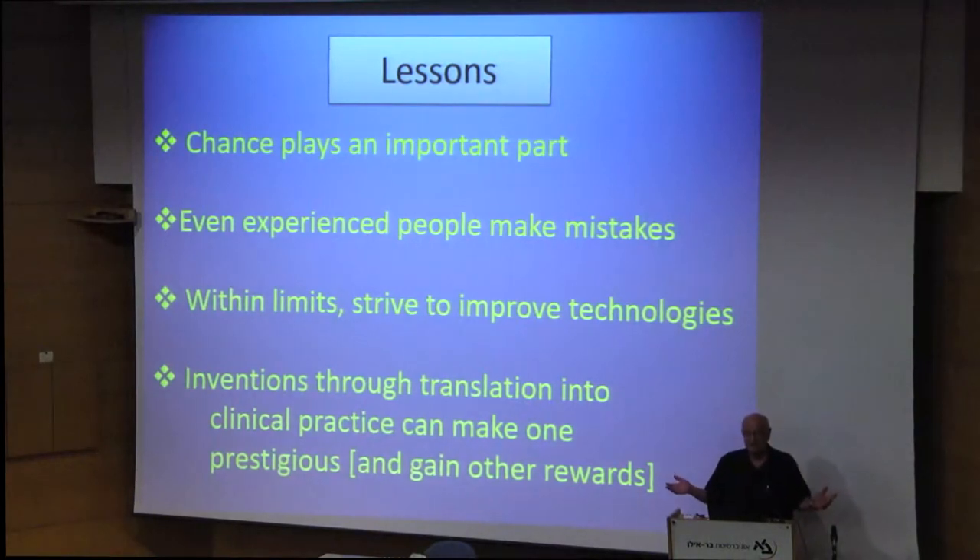Lessons: chance has an important part. Even experienced people like me made the mistake of putting it under the conjunctiva and not under the scleral flap. And there's always time to improve it. If you are successful in the translation, you gain prestige and other rewards — like I mentioned, some money. But most startups like that fail. If you gave me an hour, my full lecture would be about my failures, because most of my ventures and most other people's ventures fail.